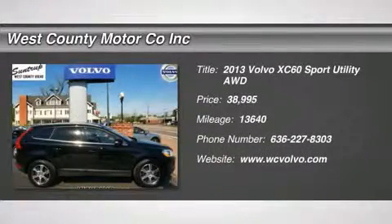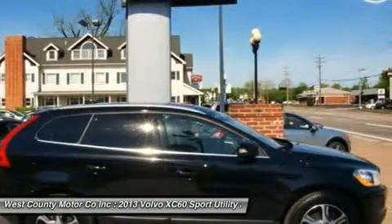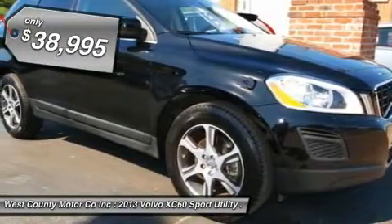This gorgeous Volvo XC60 is going to turn heads wherever you go. Our 2013 Volvo XC60 is a home run thanks to its combination of convenience, safety, style and performance.